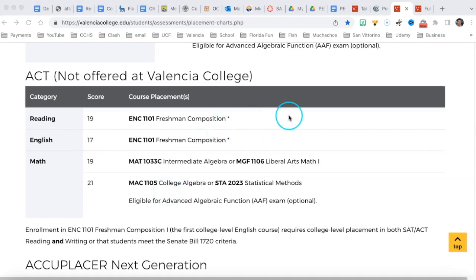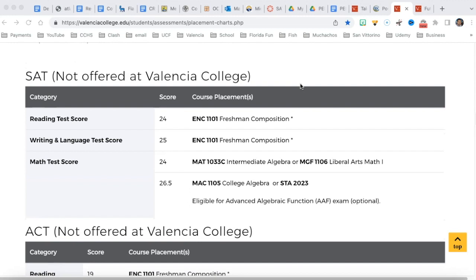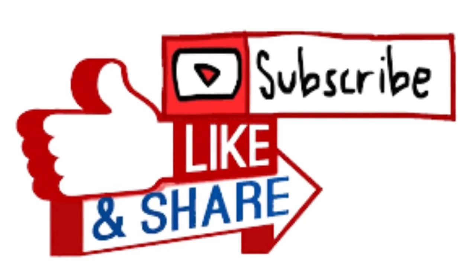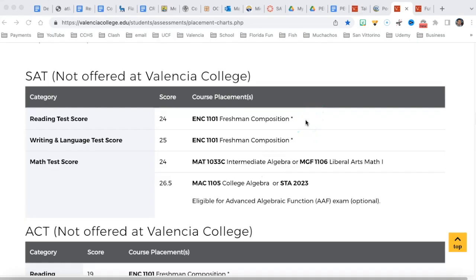Our next video will be on the PERT practice exam for math, and then we'll practice for the SAT. Remember, I'll be linking all these websites in the description. Stay tuned, please like the video, subscribe to the channel, and our next video is practice for the PERT. Thank you, bye-bye.